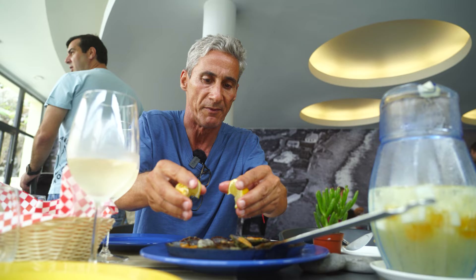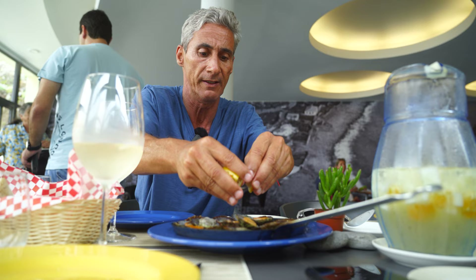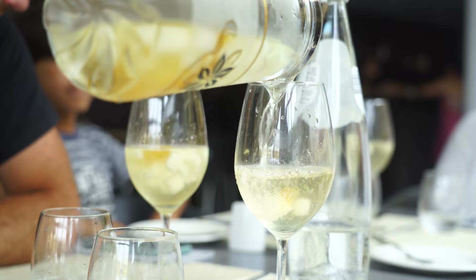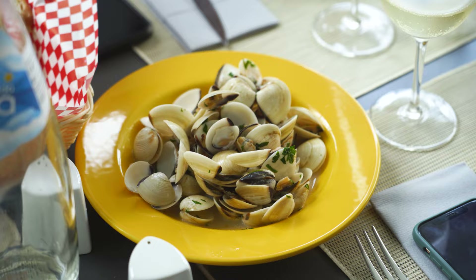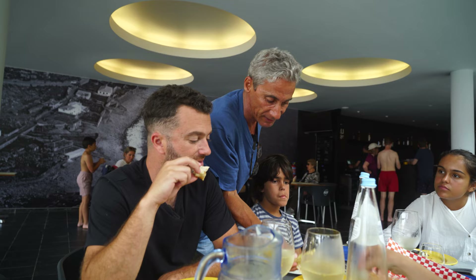We need to put the lemon in the limpets — this is very important. And you need to do it very quickly. When you are eating, you need to eat them very hot. Caught fresh off the coast of Madeira. Always good with a nice wine. Very, very good. We don't often see clams on the menu in Madeira — not too often. So I'm interested to try it.